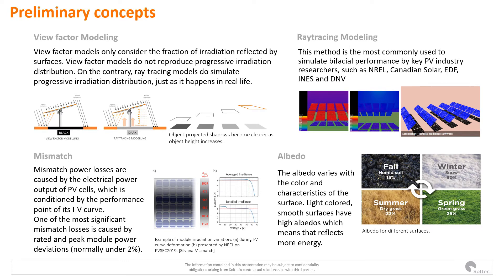Mismatched power losses are caused by the electrical power output of PV cells, which is conditioned by the performance points of its IV curve. One of the most significant mismatched losses is caused by rated and peak module power deviations, normally under 2%. Albedo is defined as the fraction of the incident sunlight that the surface reflects. In the area of photovoltaic energy, ground albedo is evaluated as the ratio between reflected irradiation and global irradiation through the day, and it is a fraction between 0 and 1 that changes with soil and seasons.